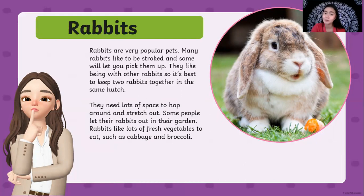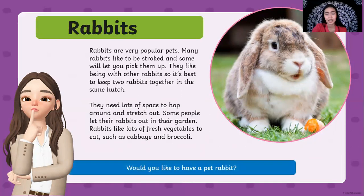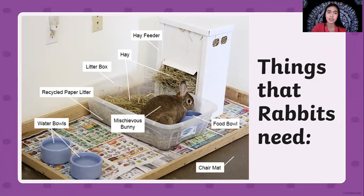They love carrots but they also eat other vegetables like cabbage and broccoli. Do you want to have a pet rabbit? If you do, here are the pet supplies you are going to need. You need to have water bowls and food bowls, a mat for them to stay in, recycled paper litter and a litter box. You need to have hay because they sleep on it and it is their resting place, and sometimes they eat it too. You can also add some small toys or a wheel so they can run.